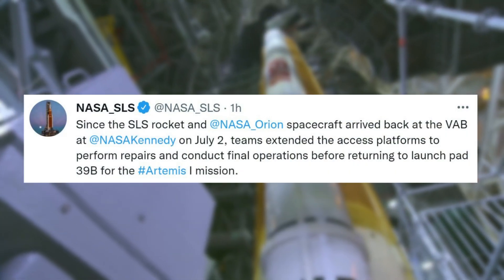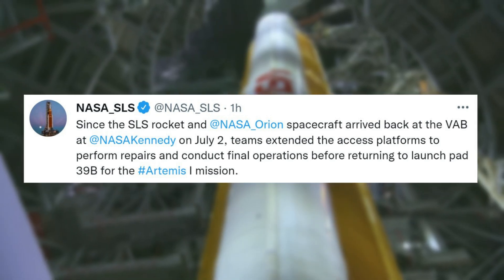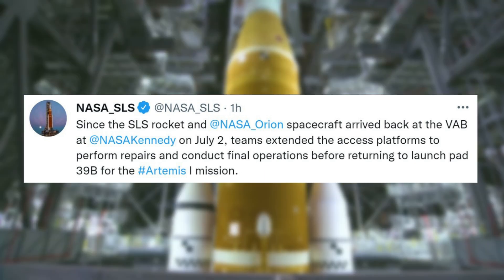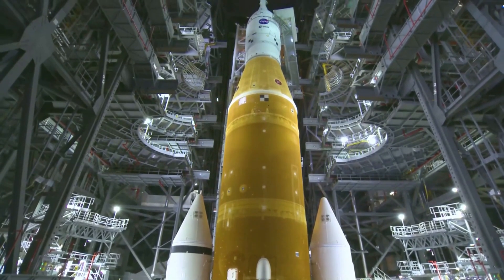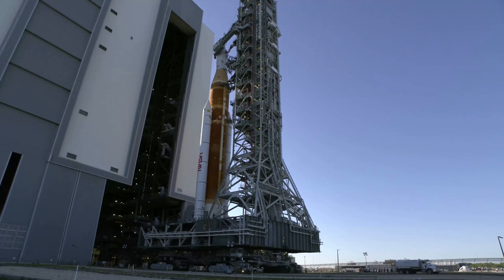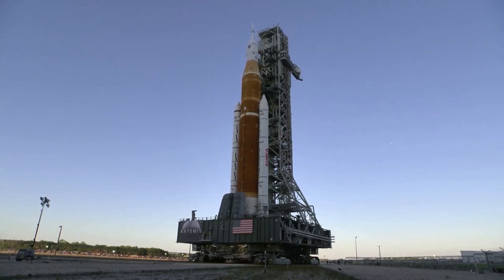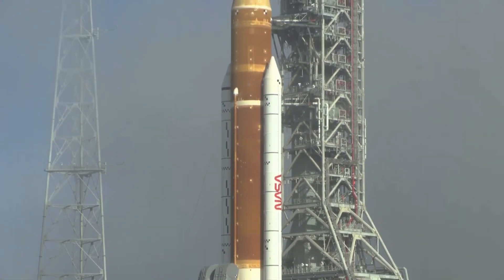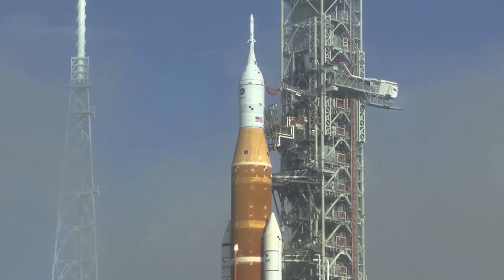Only a few hours ago the agency tweeted again, this time mentioning that since the SLS rocket and NASA Orion spacecraft arrived back at the VAB at NASA Kennedy on July 2nd, teams extended the access platforms to perform repairs and conduct final operations before returning to Launch Pad 39B for the Artemis 1 mission. More specifically, technicians are currently working to inspect, fix, and check out equipment associated with a seal on the quick disconnect of the tail service mast umbilical, identified as the source of a hydrogen leak during the wet dress rehearsal test that ended June 20th. During propellant loading operations on that day, launch controllers encountered a hydrogen leak in the quick disconnect that attaches an umbilical from the tail service mast on the mobile launcher to the rocket's core stage.